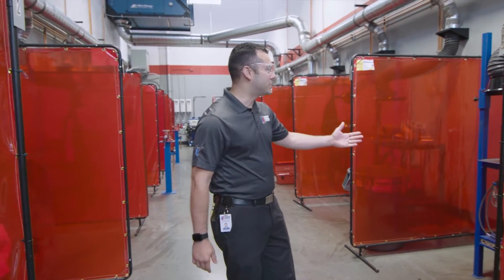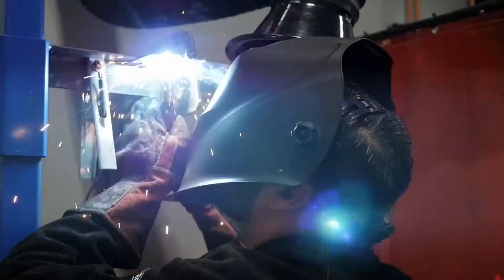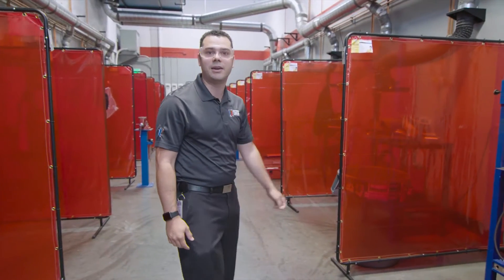Here at CRT 105 Lab, our students are learning how to do welding and cutting for custom body panel replacement. They have a lot of practice and a lot of fun here.